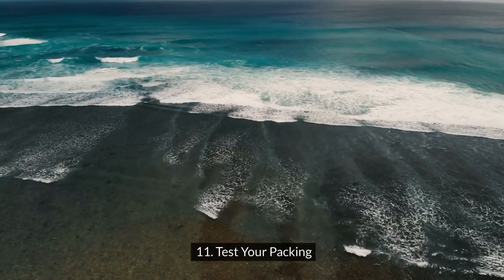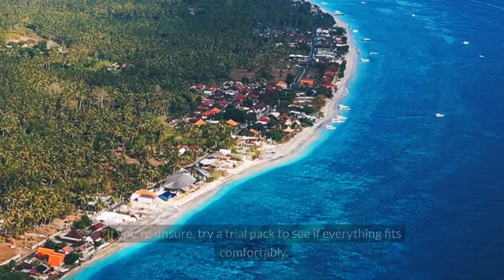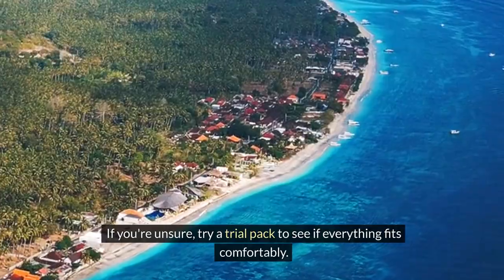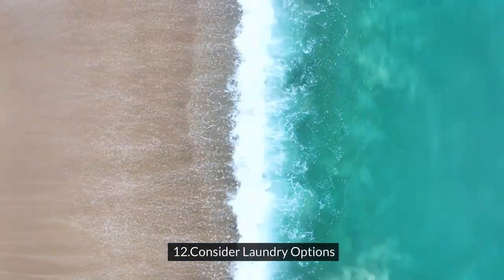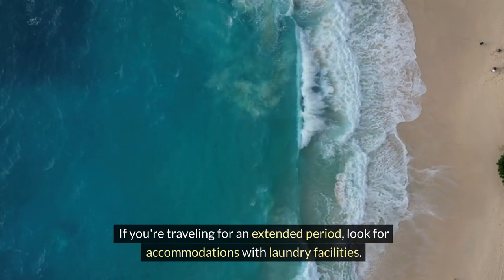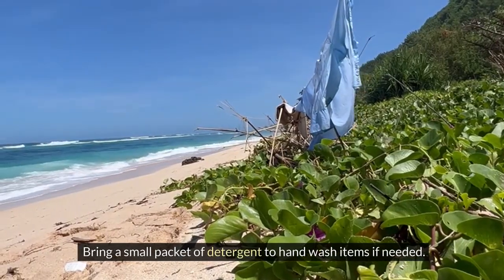Eleven: test your packing. Layout everything you want to bring before putting it in your bag. If you're unsure, try a trial pack to see if everything fits comfortably. Twelve: consider laundry options. If you're traveling for an extended period, look for accommodations with laundry facilities. Bring a small packet of detergent to hand wash items if needed.